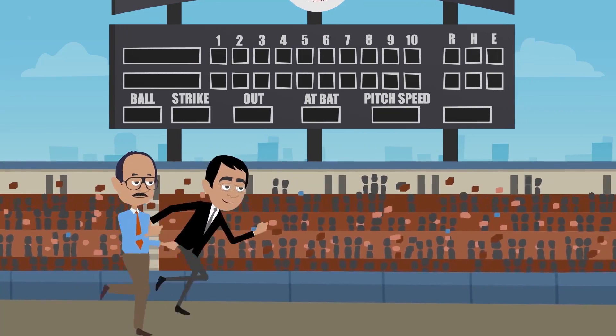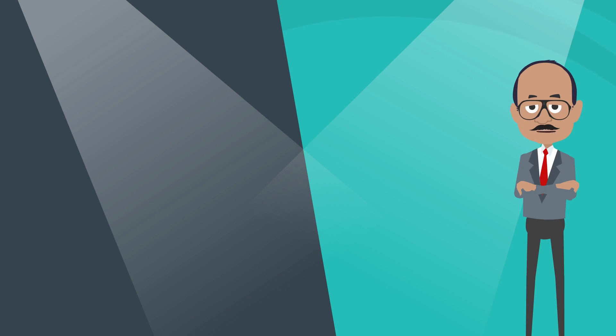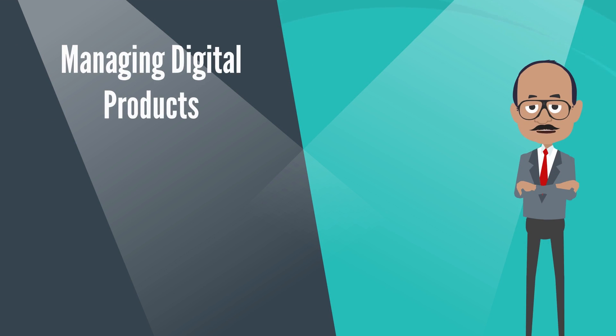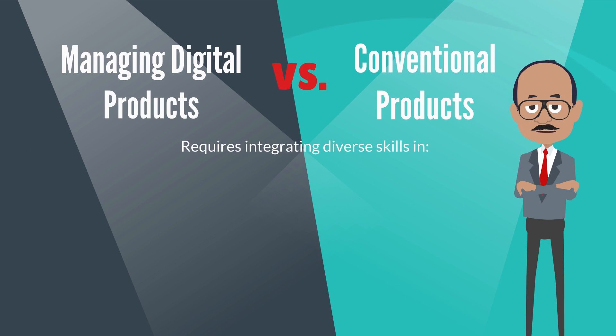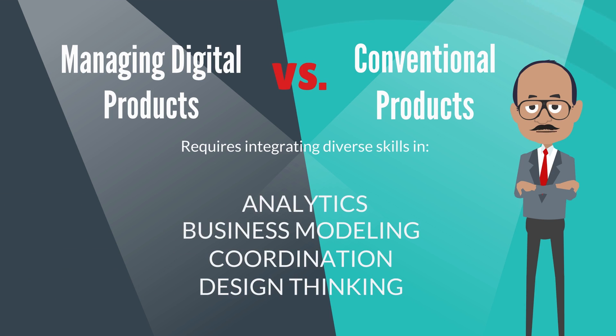So why take our MOOC-based course on digital product management? The first reason is that managing digital products against conventional products requires integrating diverse skills in analytics, business modeling, coordination and design thinking into what we call digital product management thinking, or DPMG.